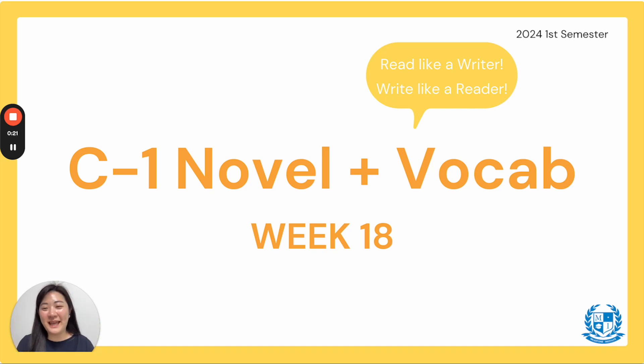Hi everyone! Welcome back to C1 Novel and Vocab Week 18! Thank you for joining me! Let's get started!